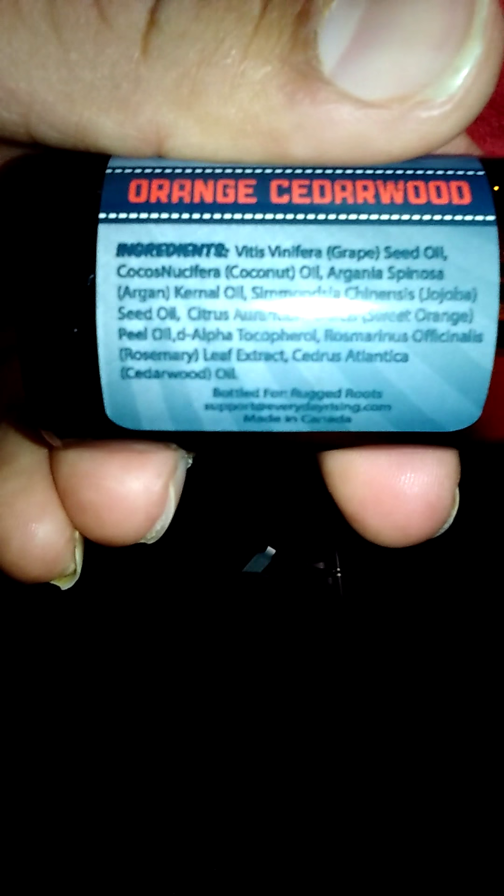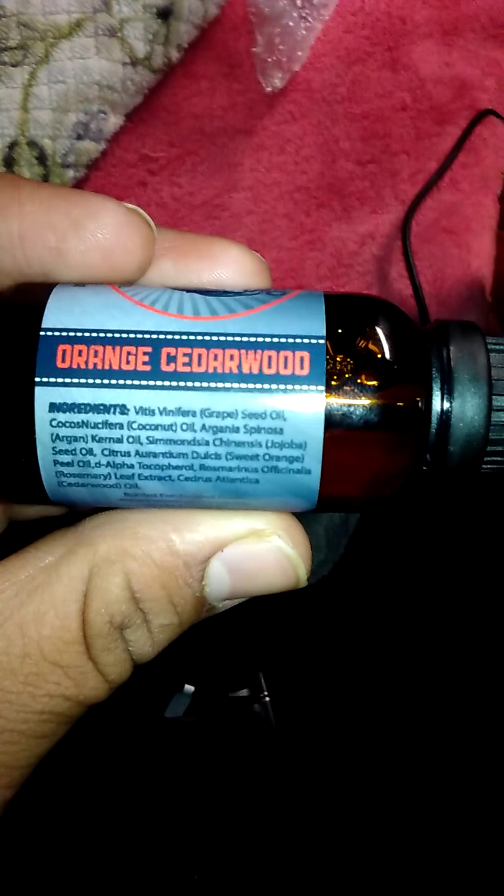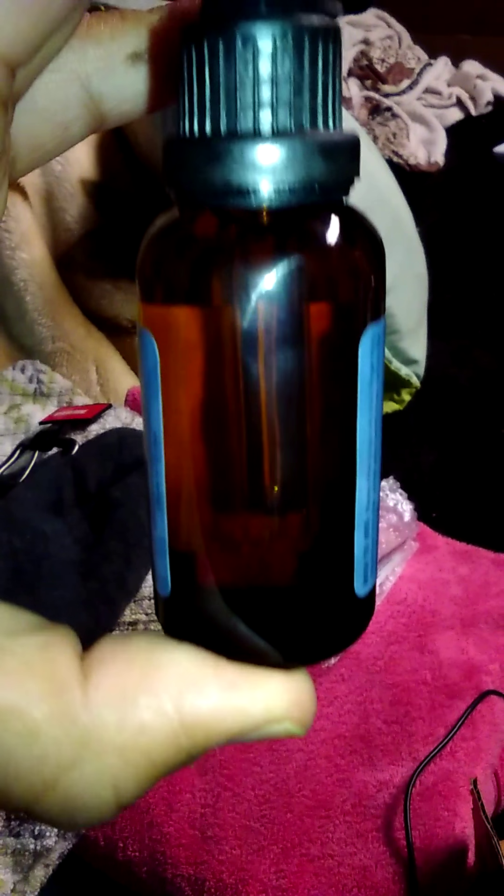The ingredients include seed oil, coconut oil, argania spinosa seed oil, and all kinds of different citrus stuff. Anyway, it's a good smell, I like it. The scent name is orange cedarwood — it smells just like Home Depot, straight up. You get a big nice three ounces for like $15 bucks, that's a steal. All you need is like three drops of this shit.